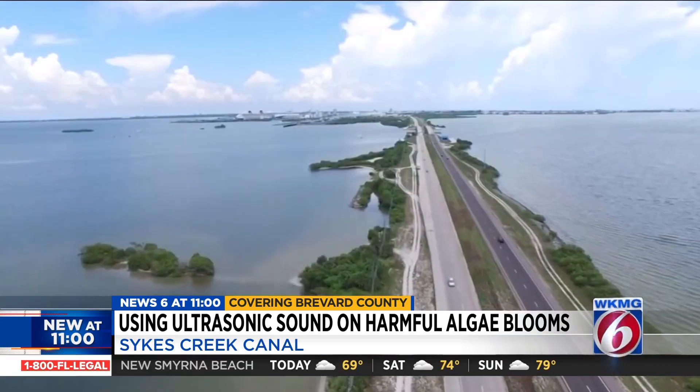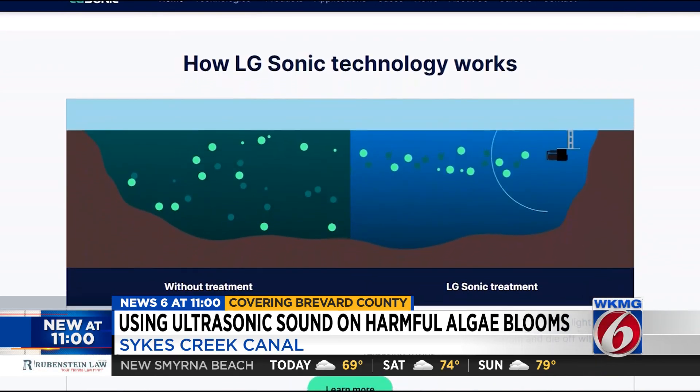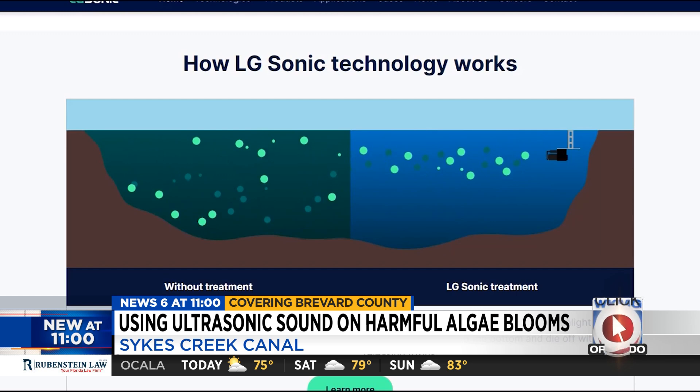With our treatment, it's different. We don't use chemicals. Our ultrasound naturally lets the algae die off in a way that's healthy for the environment. Jacob Yodzik, a lifelong Floridian, says LG Sonic's goal is to use ultrasound and sonic wave technology to create a barrier between algae and the surface of the water, so the algae can't reach the sun rays and continue to grow.